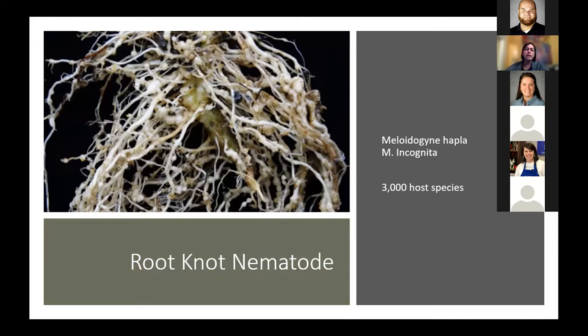Root-knot nematodes — Dr. Rachel Rudolph has been doing a lot of work with these, particularly in high tunnels. Root-knot nematodes have wide host ranges and are microscopic roundworms. Once they start building up in soils, they cause knots on roots — those are the females that insist and lay eggs. These little worms don't move much on their own; just like plant pathogens, it's us who spread them around.